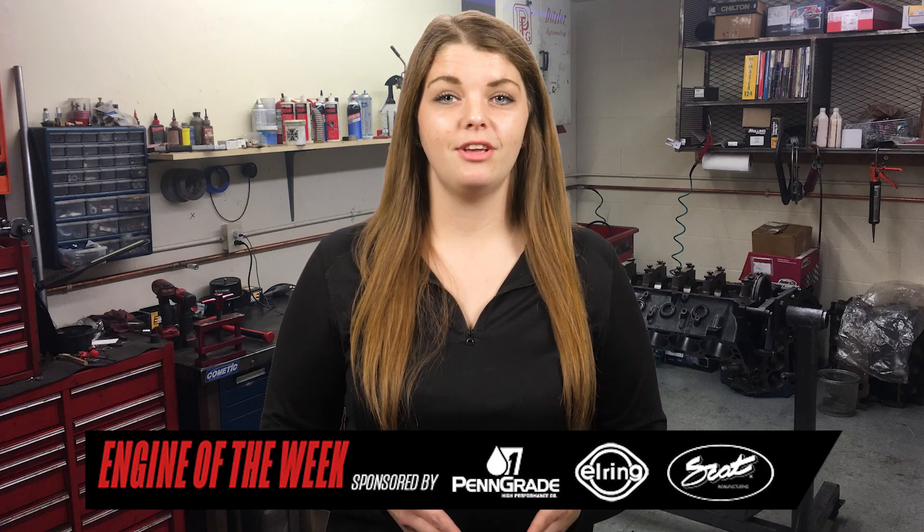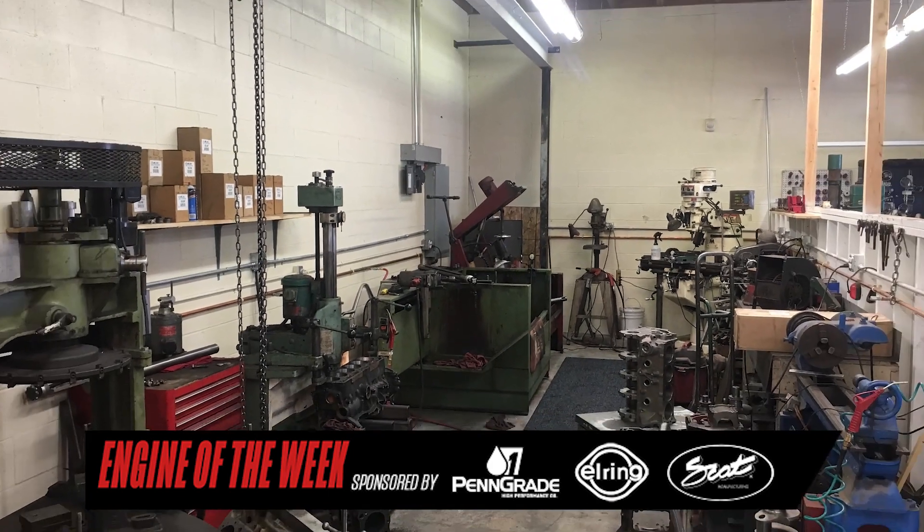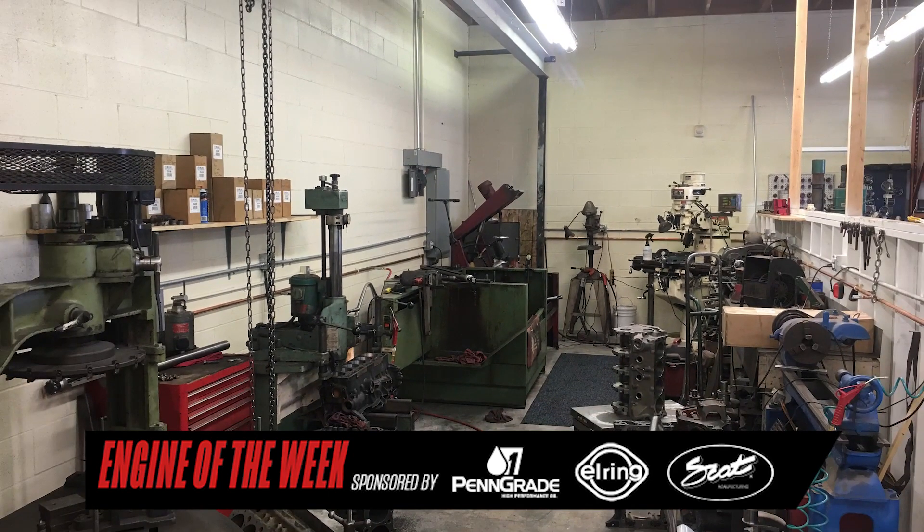When James Bostick decided to open up his own engine machine shop, he cashed out his retirement, bought some machines, and founded Bostick Racing Engines in El Cajon, California in 2008. Fast forward 12 years, and James now has a couple employees and a new 1,900-square-foot facility.